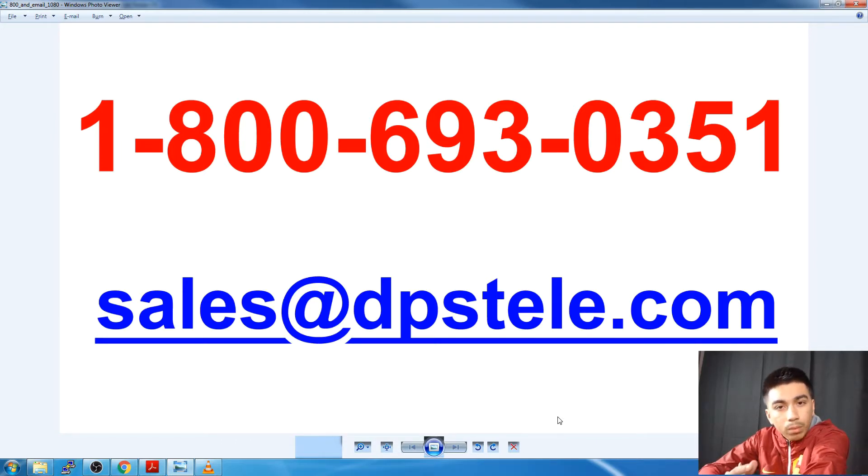When you have time, you can always reach us at our 1-800 number. For everybody in the U.S., 559-454-1600 is always available to you as well. We definitely want to hear about your projects. Again, this was Benjamin with DPS Telecom — hope you have a great day.